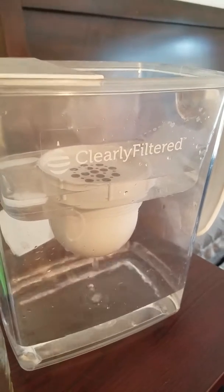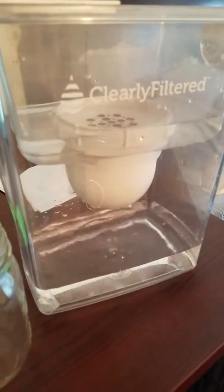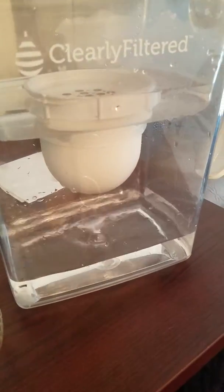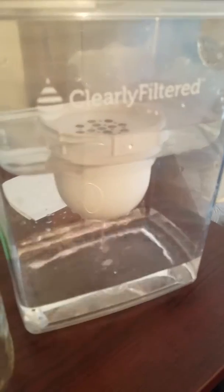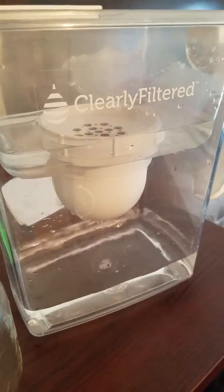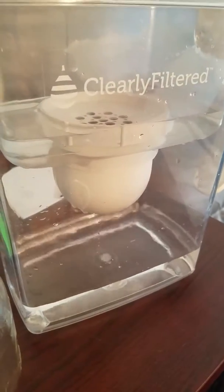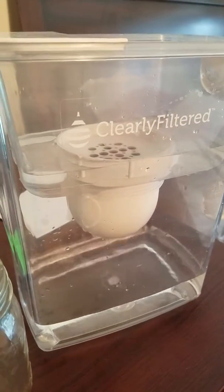This is a pretty high-tech water filter, and the best part about it is you can just throw it in the back of your car on a road trip and take off — that way you know you can filter your water anywhere you go. That's why I love this product.